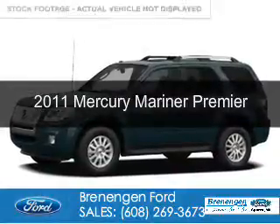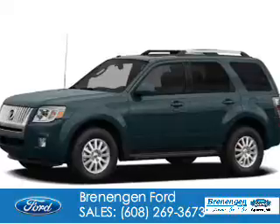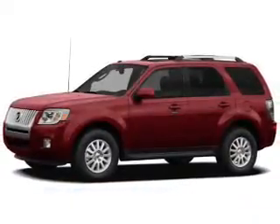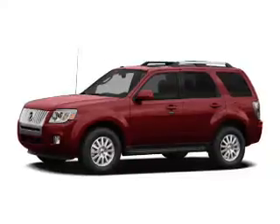This is a used 2011 Mercury Mariner. It's powered by four-wheel drive, a three-liter, six-cylinder engine, and a six-speed automatic transmission.